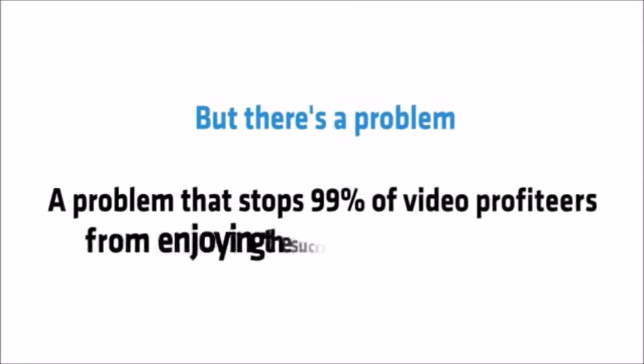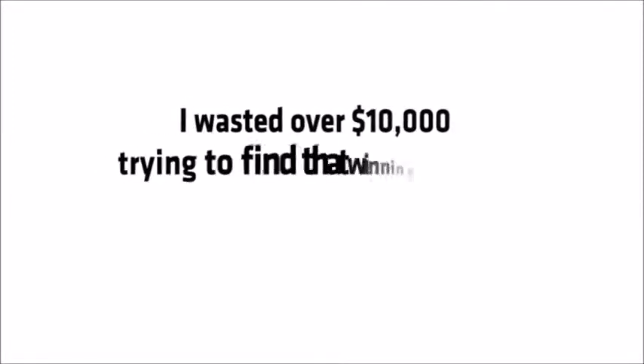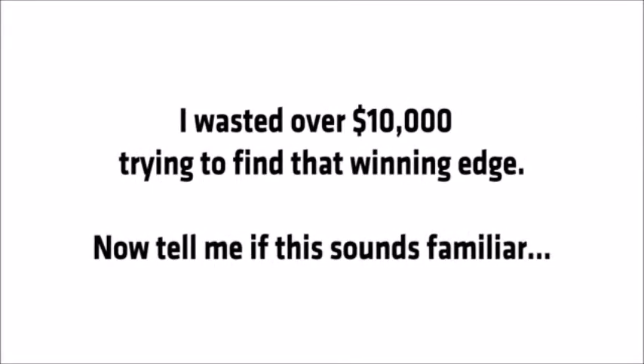Sounds great, right? But there's a problem — a problem that stops 99% of video profiteers from enjoying the success that they deserve. I should know. I wasted over $10,000 trying to find that winning edge.